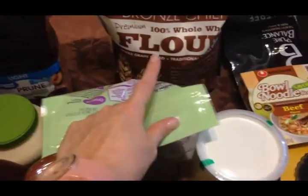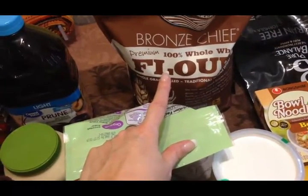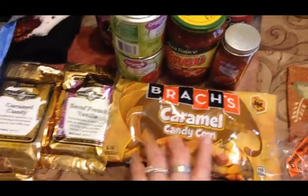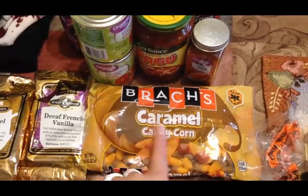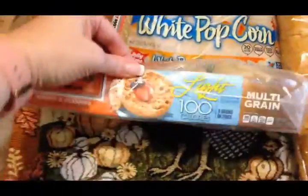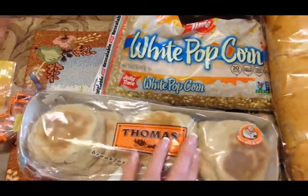I picked up some whole wheat flour — I looked for sprouted grain flour, which is Trim Healthy Mama friendly, but couldn't find it, so whole wheat is the best I could do. I got some cornmeal and some organic unsweetened applesauce. And this was a giant splurge — I probably shouldn't have bought these, but I absolutely love candy corn and the caramel flavor just sold me, so I picked those up.